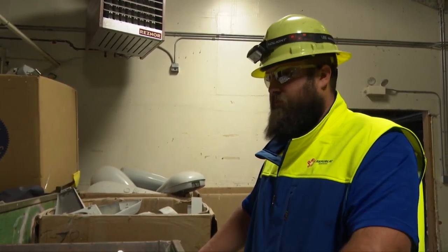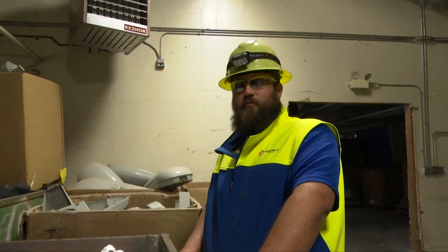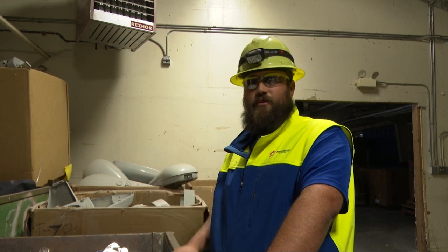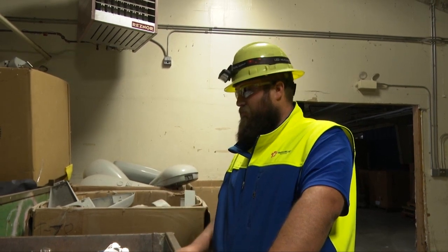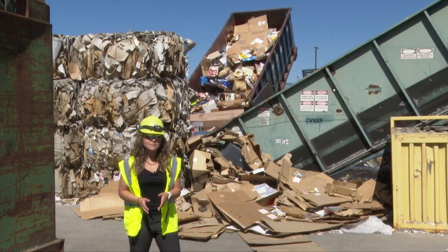We're always even willing to just give a tour. Anyone from any town, not only people from Missoula, can bring recyclables to Republic Services on Broadway. Save the world — it's simple as that. It's less stuff going in the landfill, more usable material that we can put back into our system. In Missoula, Emily Brown, MTN News.